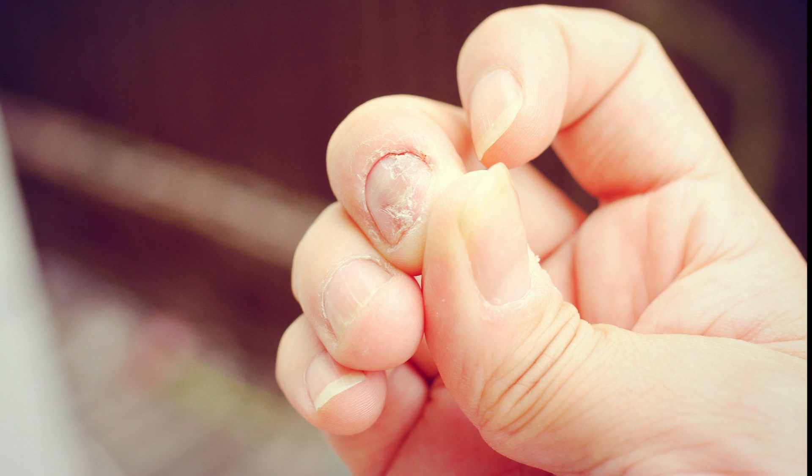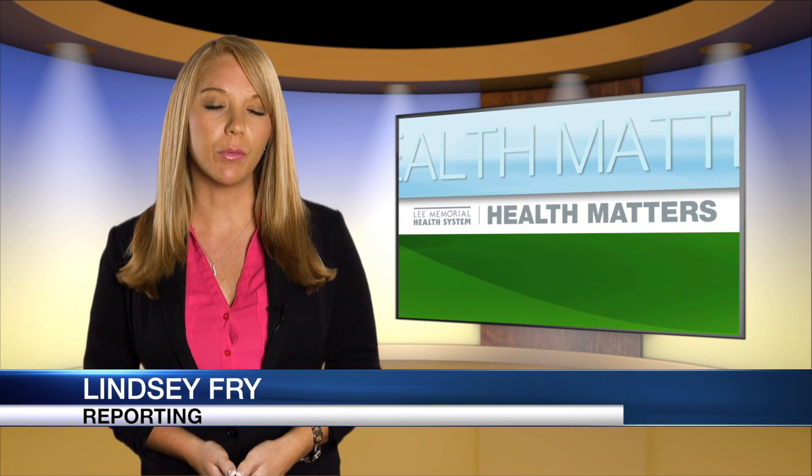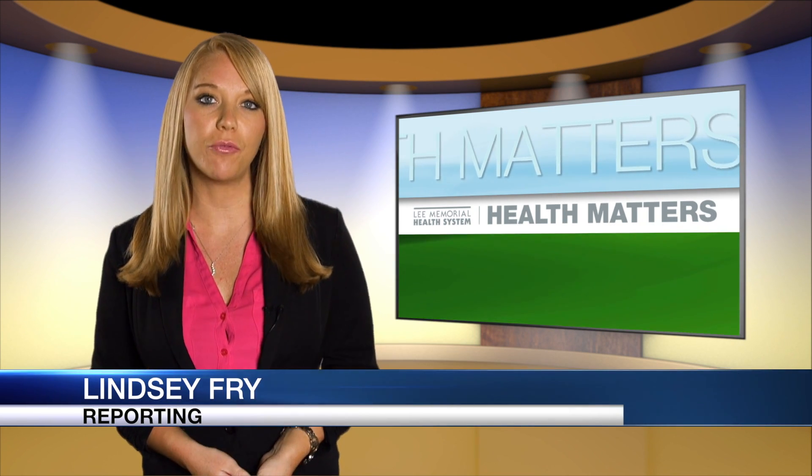Some people can get candida infections on their skin, especially in skin folds that stay moist. Candida infections can also happen in nails — the nail becomes thicker, more brittle, and discolored. If the infection spreads to the skin, it will look like a rash with a white coating on top, and will often be itchy and very uncomfortable.